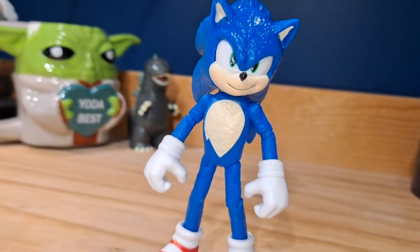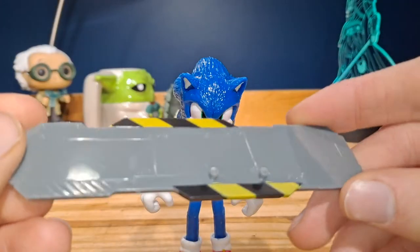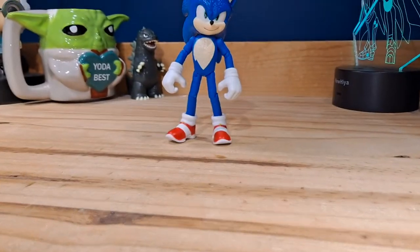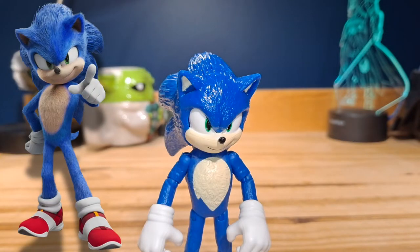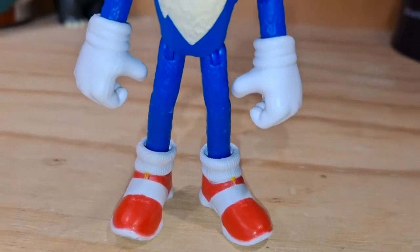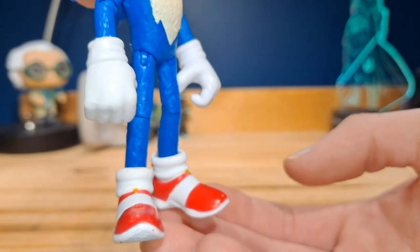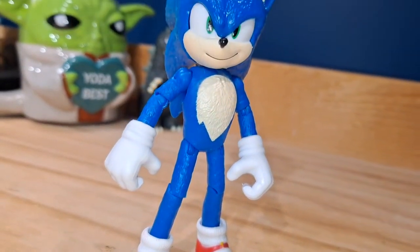The next figure is Sonic the Hedgehog. For accessories, he comes with the same exact snowboard that Knuckles has. I do wish there was a slight difference between the two, but it's not really that big of a deal. Now looking at the actual figure — this is a figure I've been wanting since the first Sonic movie came out. The sculpt looks so good, just like the design in the movies. The paint is also really good. One big issue Jack's Pacific has is making the shoes look good, and there is some red paint on the bottom, but it's really not noticeable since he's standing up.